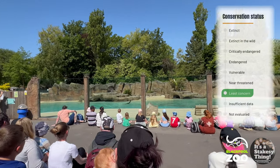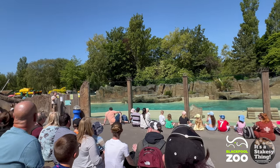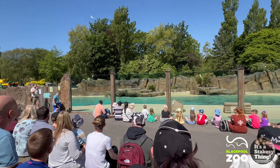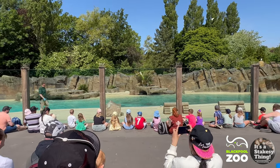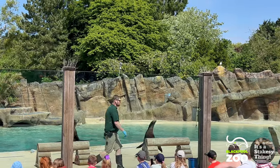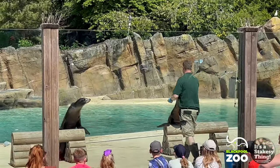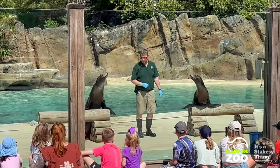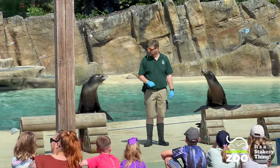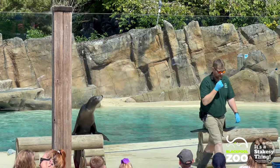We've been joined by our second sea lion, swimming around in the pool, and very shortly they'll be heading up towards the beach. Now the sea lions are comfortable on their stands at the front of the beach, you can all see them much more clearly. On the left-hand side, I'd like to introduce you to Ruby, and on the right-hand side we have Lowe. Please wave hello — and we've got a lovely wave back!